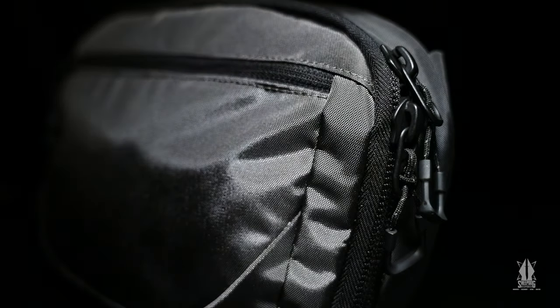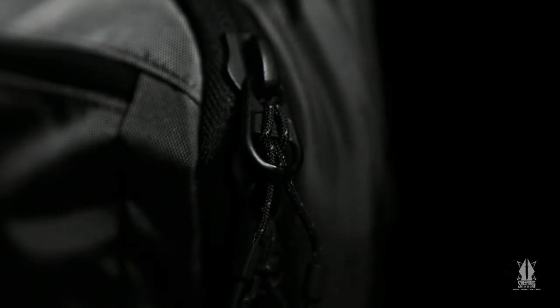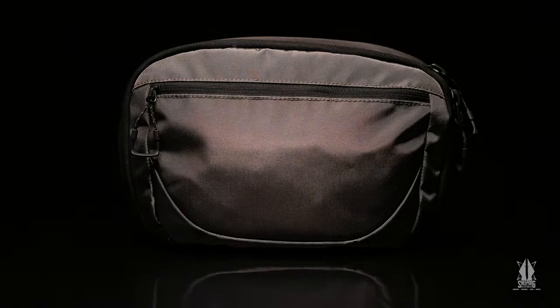It's finally here — the product you've all been waiting for and didn't even know it, because it's been hiding in plain sight. Oh my god, is this a fanny pack?